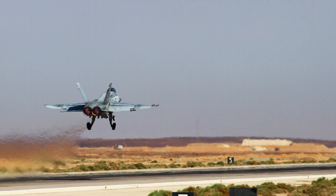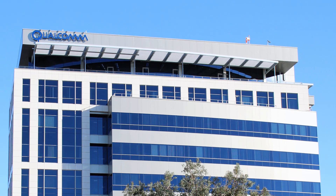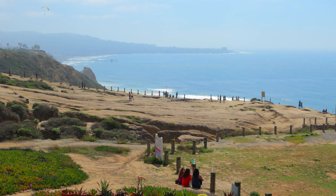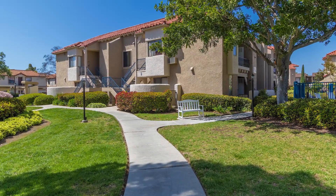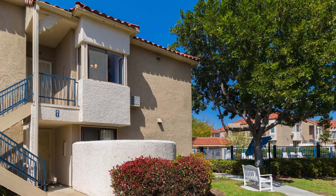This home is also conveniently located near MCAS Miramar and Sorrento Valley's Qualcomm. Torrey Pines Park and State Beach are only a short 23-minute drive away. We invite you to come by to view this perfectly positioned dream starter home and see for yourself why every home is a masterpiece.